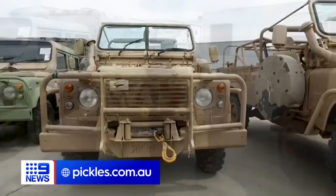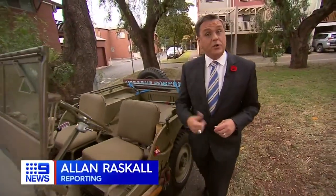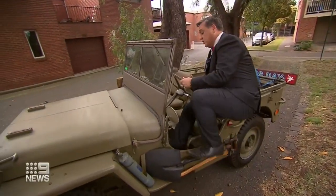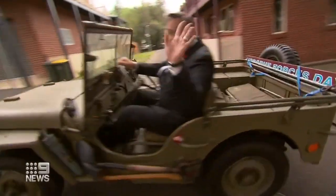The auction ends tonight. For details, go to pickles.com.au. Apart from previous ownership and service history, one of the other beauties about buying an ex-military vehicle is it takes away a lot of the guesswork — questions like, does it come in any other colour? Alan Rascal, 9 News.